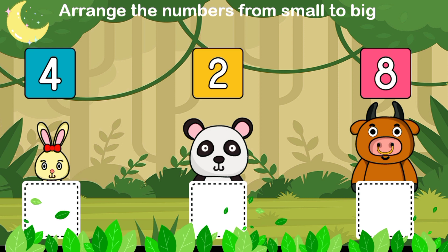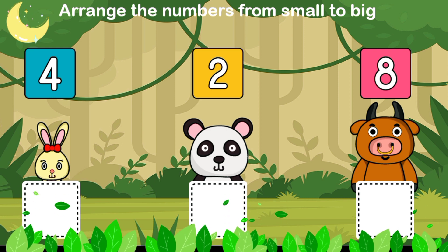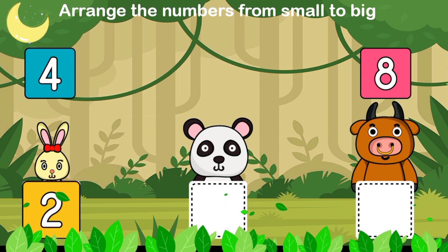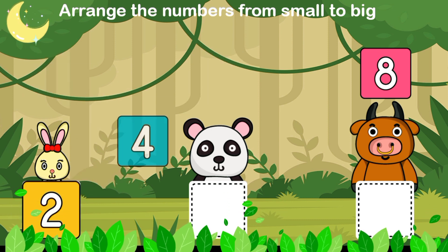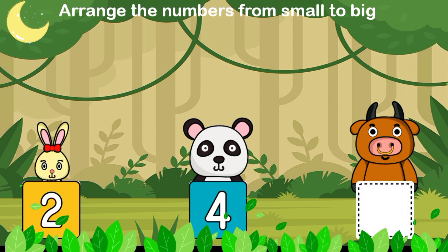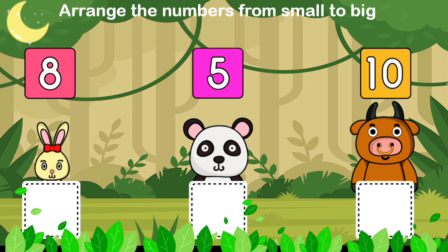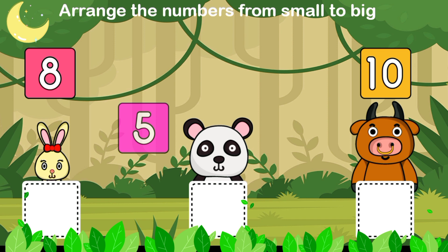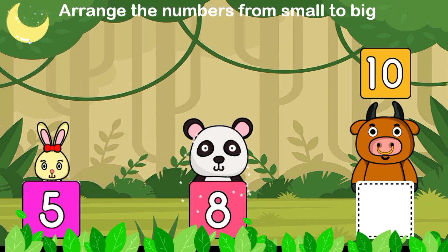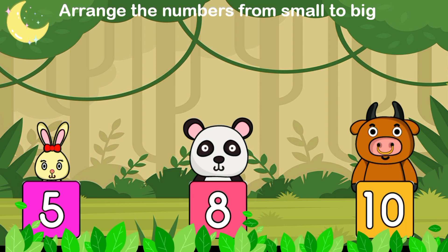Arrange the numbers from small to big. It's eight. It's seven, it's eight — amazing!